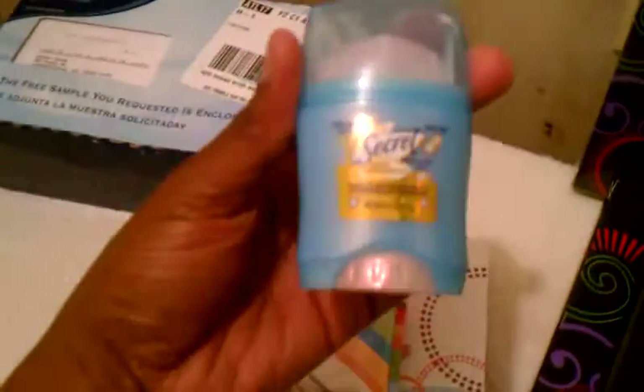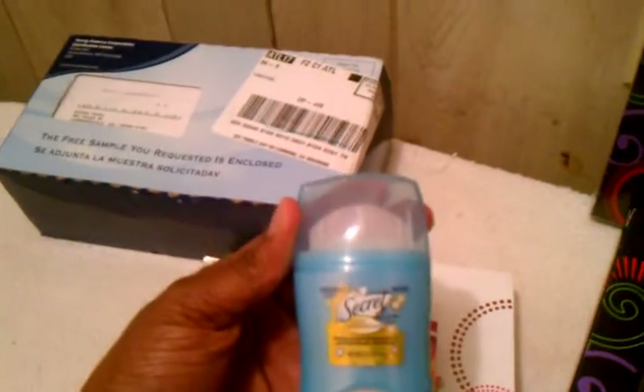I think I signed up for this at always.com, or actually at P&G — they have a page where you can click the items you want to sample, so I clicked on all of them. I also got a sample of Secret deodorant in here.